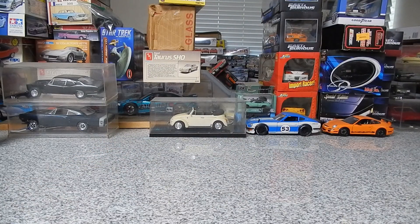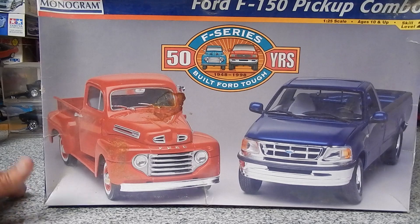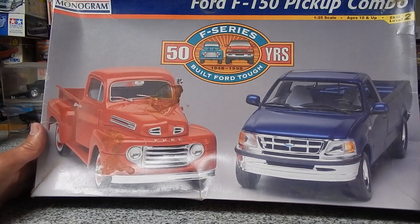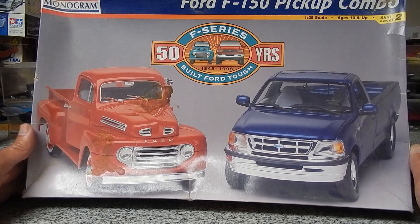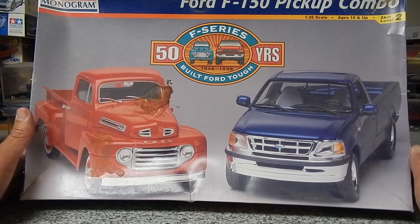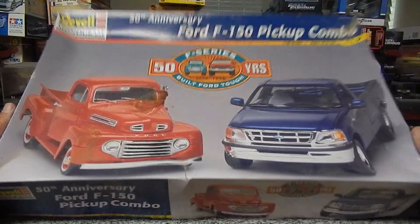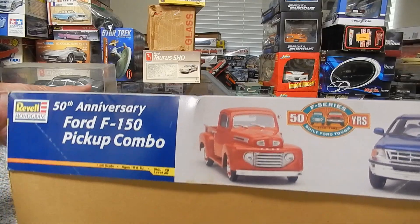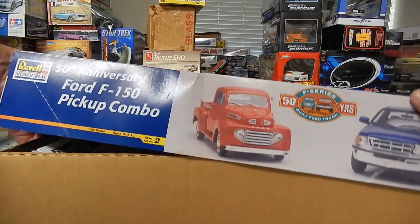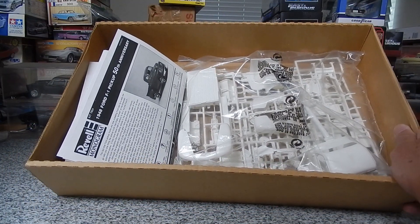She also gave me this set. He had this body style of Ford pickup truck. The only one in here is the '48, which I don't have a model kit of. I don't know what happened to the other truck, but the Ford is still in here unbuilt, still in the bag.